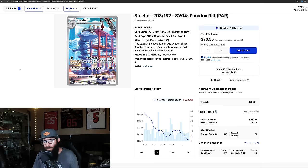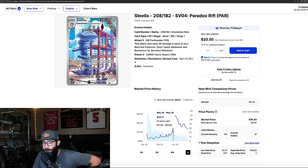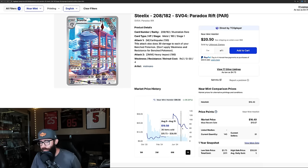Then we have the Steelix, also from Paradox Rift — an evolution of a popular Gen 1 Pokémon. Absolutely love the artwork on this card. It's down about 32% in the past three months and 14% over the last month. At one point you could have picked this up for sub $10. Now it's $16. It is just an illustration rare, but Paradox Rift has a ton of illustration rares so they're actually hard to pull. This is a great time to pick up this card.